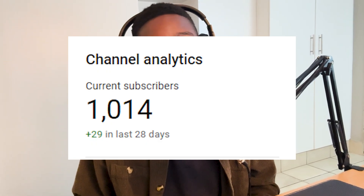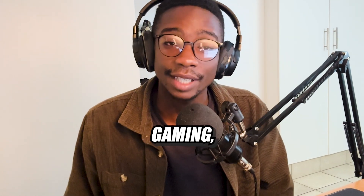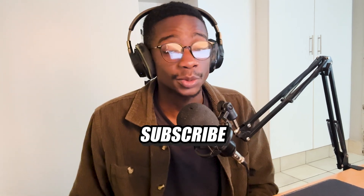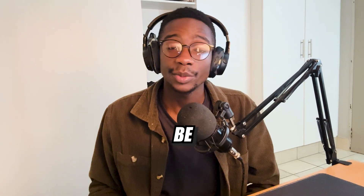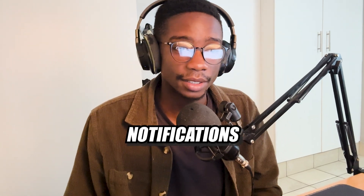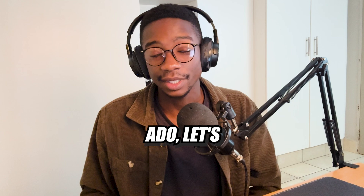By the way, we just hit a thousand subscribers on the channel, which I am super grateful for. I'm just really a guy who likes gaming computers and video games, so the fact that a thousand of you decided to subscribe is pretty amazing to me. I'm going to be uploading a lot more, so if you want to see more of my content, make sure you subscribe with notifications so you don't miss out on future content. But without further ado, let's get started.